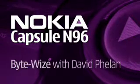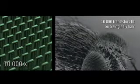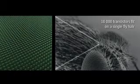Hello and welcome to ByteWise on Nokia Capsule N96. This mobisode is going very small. Today we're all about the nano. Nanotechnology is engineering at the molecular scale, producing working systems millionths of a millimetre across.